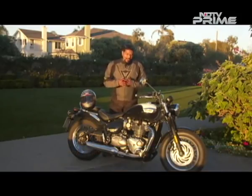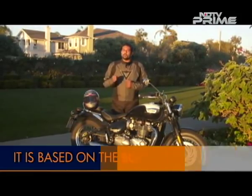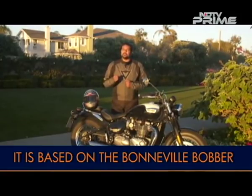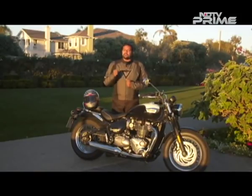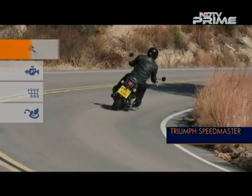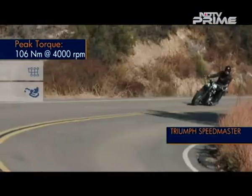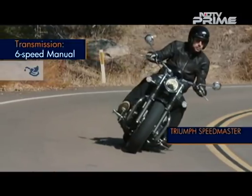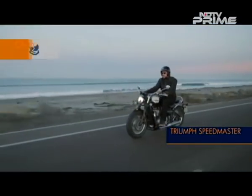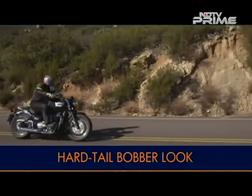Country roads, Californian sunshine and a cruiser motorcycle with a devil-may-care attitude — yes, I am talking about the all-new Triumph Speedmaster. This motorcycle in essence is somewhat similar to the Bonneville Bobber. It gets the same 1200cc high-torque parallel twin engine. The engine makes max power of 76 bhp at 6100 rpm and peak torque of 106 Nm at 4000 rpm. It is a capable motorcycle — the engine is a torque powerhouse with a huge chunk of torque available from as low as 1800 to 2000 rpm, making city riding and overtaking a breeze.